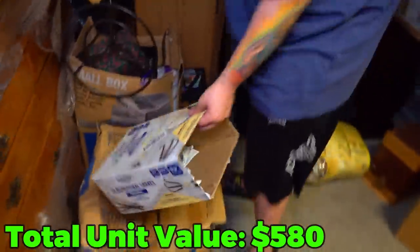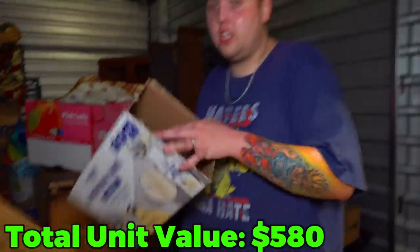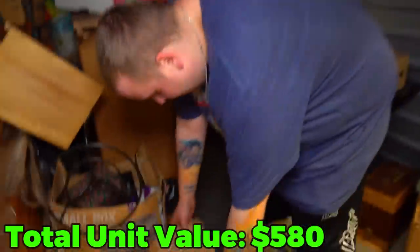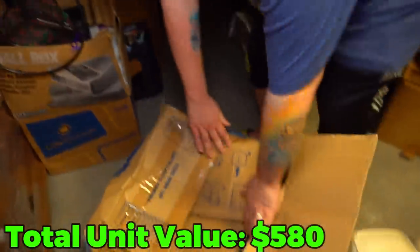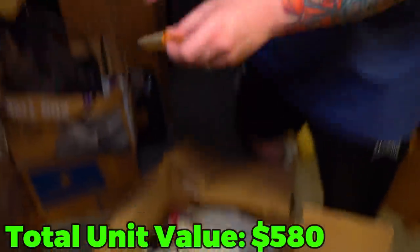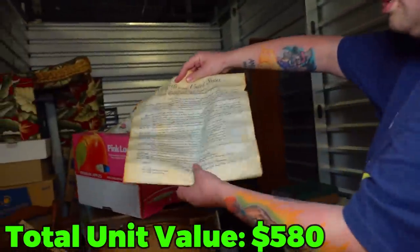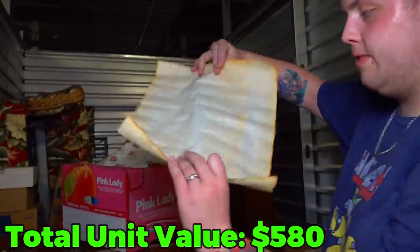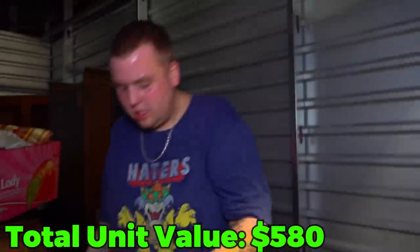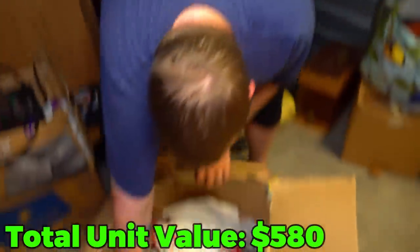Why do people decide to store an empty box of 24 nutritional shakes with three left in it? This says computer room — do we have a computer? That would be a good thing to keep in your computer room. Did I just find the Declaration of Independence or something? Obviously this is something they sell at places like the Smithsonian where you can get these reprints. If this was real now, man.